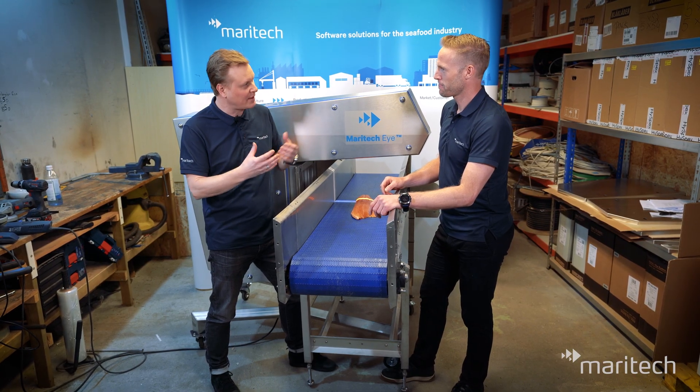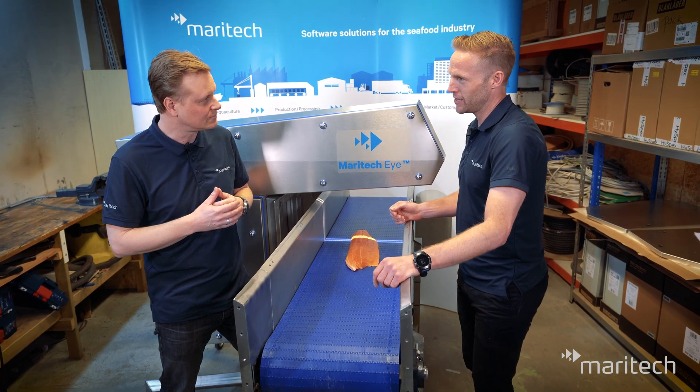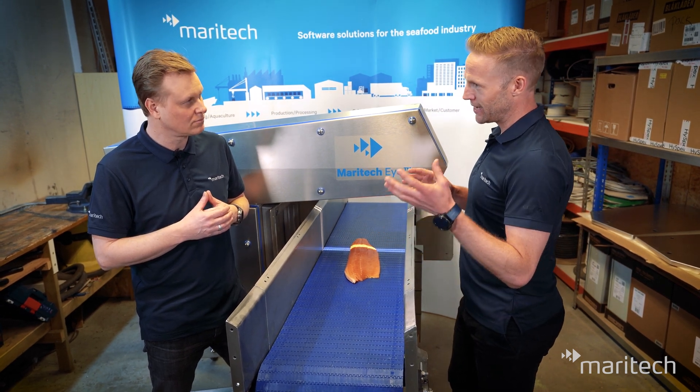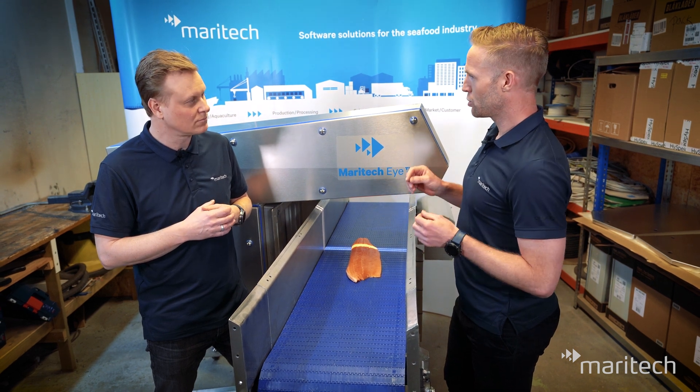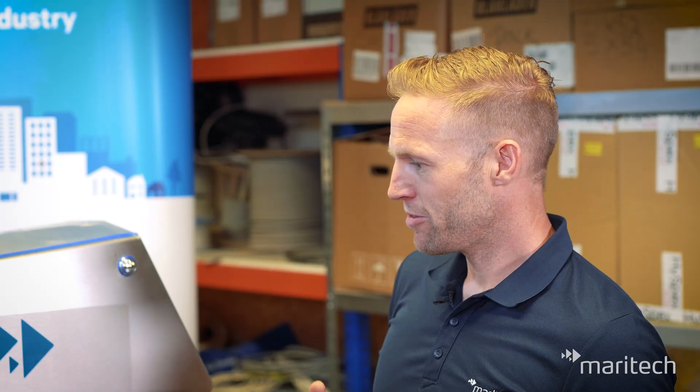How can we integrate Maritech Eye in the production plant? Maritech Eye is quite compact and easy to place in different setups in your production. You don't need any equipment other than a conveyor belt to place it on, and you will typically find it before graders or other sorting equipment, where the fish stream is singular. As a software company, Maritech has a lot of competence in integrating data from production systems and communicating with different hardware in factories. We have spent a lot of time in the R&D phase solving different integration issues.